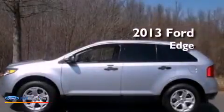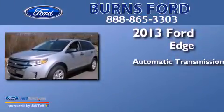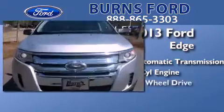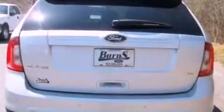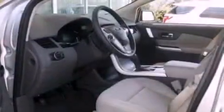This is a brand new 2013 Ford Edge. This crossover has an automatic transmission, a 3.5-liter V6, and all-wheel drive. Its top features include a multi-link rear suspension, traction control and stability control systems, big 18-inch wheels, and a tire pressure monitoring system.